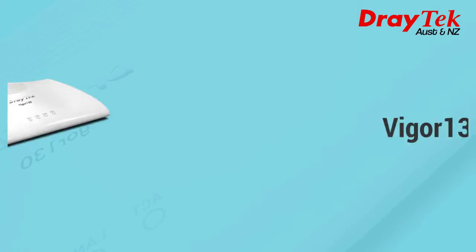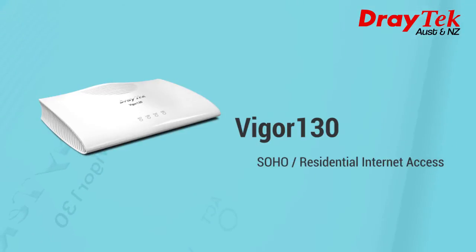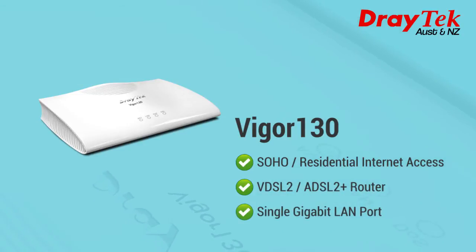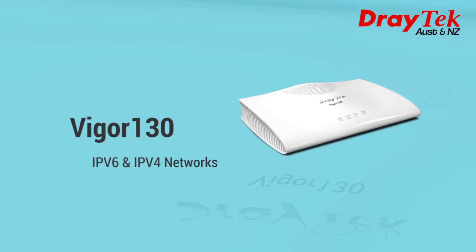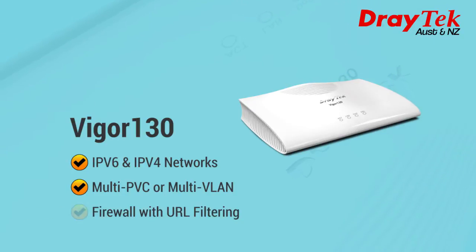First of all, we'll start with the Vigor 130, suitable for SOHO and residential internet access. It is a VDSL2 and ADSL2 Plus router with a single gigabit LAN port. The Vigor 130 supports both IPv6 and IPv4 networks, multi-PVC or multi-VLAN for triple-play applications, and a firewall with URL filtering.